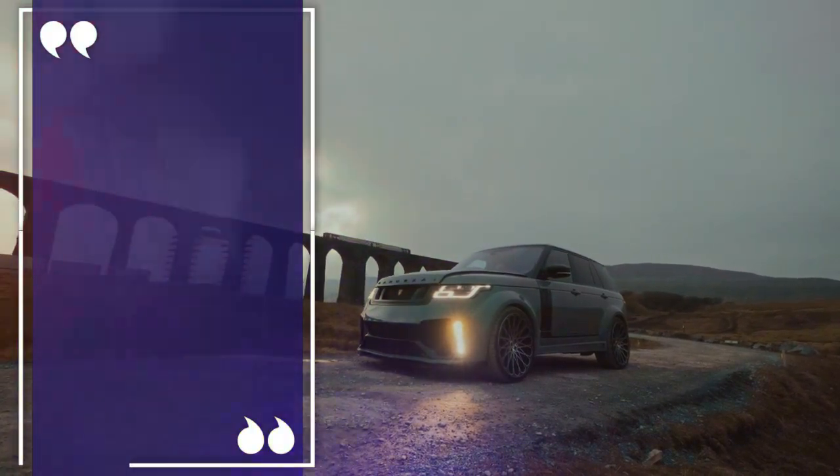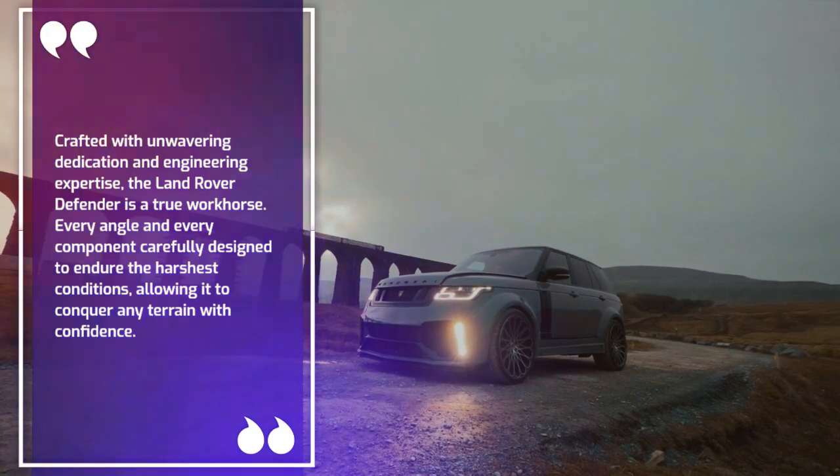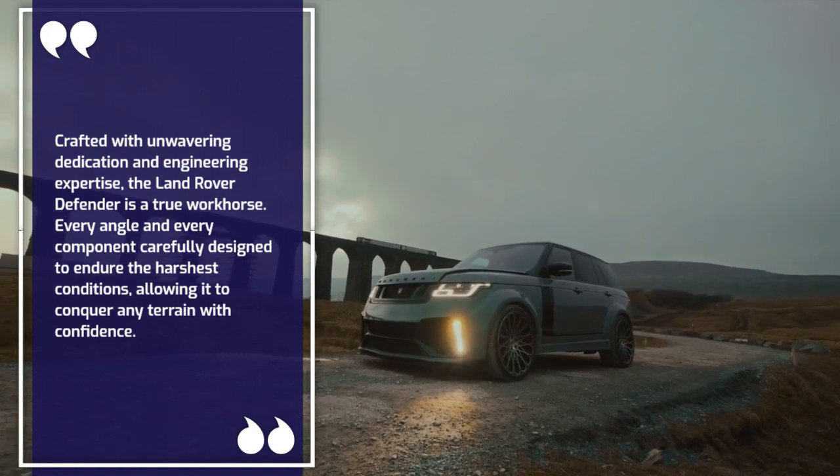Crafted with unwavering dedication and engineering expertise, the Land Rover Defender is a true workhorse. Every angle and every component carefully designed to endure the harshest conditions, allowing it to conquer any terrain with confidence.